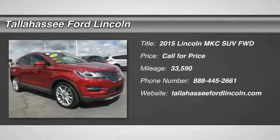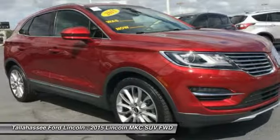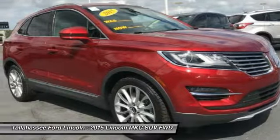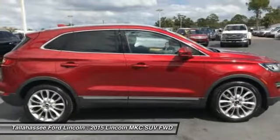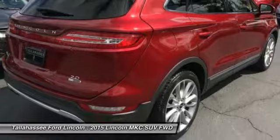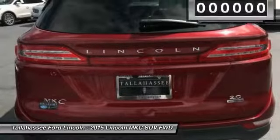The 2015 MKC. The Lincoln MKC is a stylish and nimble handling luxury crossover vehicle. With a long list of standard features, the MKC is sure to please. The exterior and interior offer a contemporary look that is sure to turn some heads.